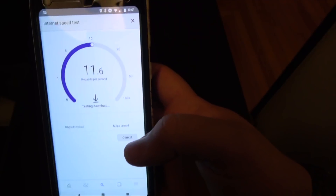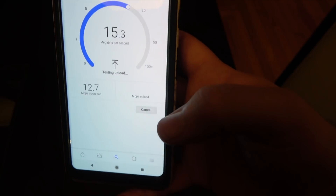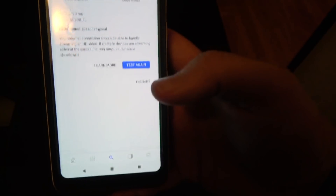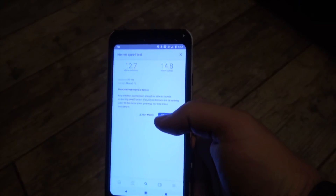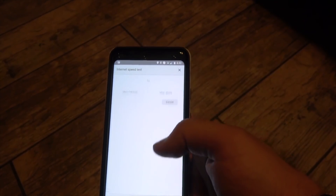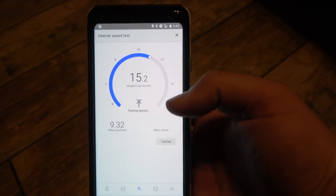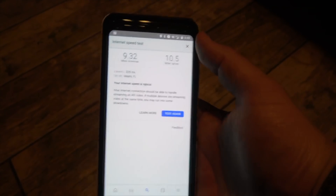Look at this — 6.2 down, 6.67 up. Let's go somewhere else. Here we are in my dining room — we've done three tests and now we're at 12.7 and 14.8. Let's go into the game room and see what that looks like. All right, we're on the floor — I don't have many surfaces here. Test again: 9.3 and 10.5.